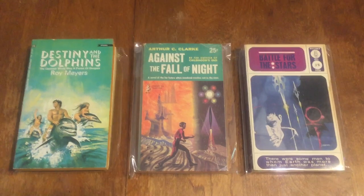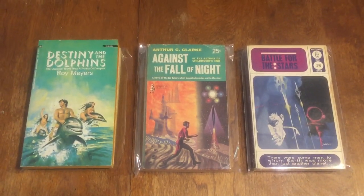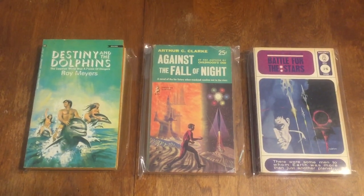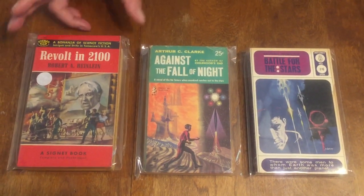Next book is 'Revolt in 2100' by Robert A. Heinlein — this is a Signet book 1194 from the 50s. Great, great science fiction classic.